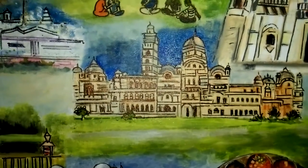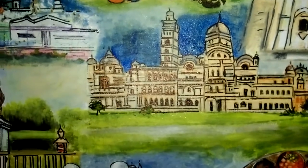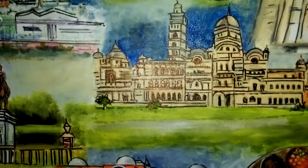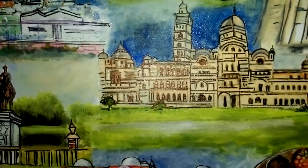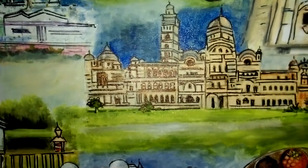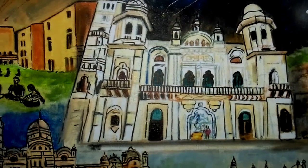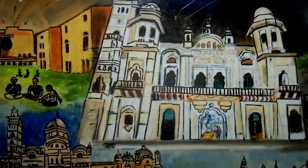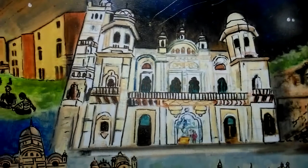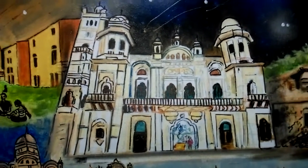This is the Lakshmi Vilas Temple. The architectural style is Saracenic Revival and was completed in the year 1980 for Maharaja Sayaji Rao Gayakwad III. This is the Makarapura Palace — a Gayakwad royal palace in the city of Vadodara. It was built by Maharaja Kende Rao in 1870 and was designed in the Italian style.